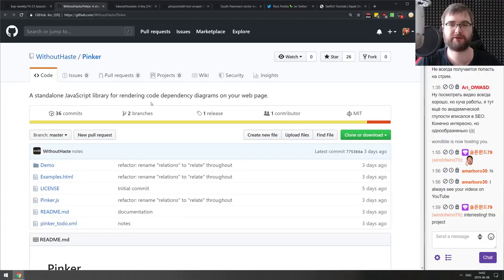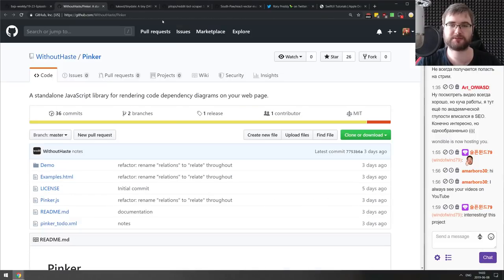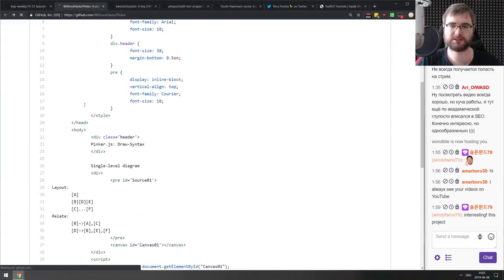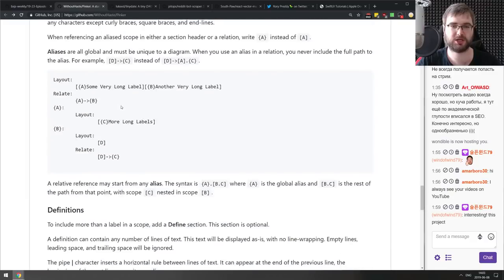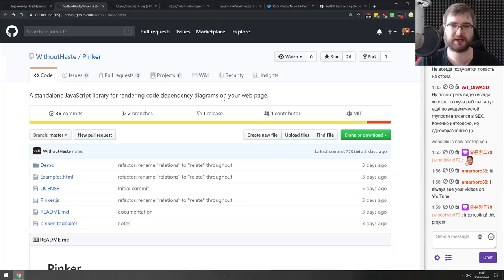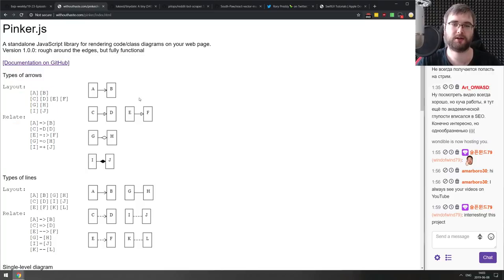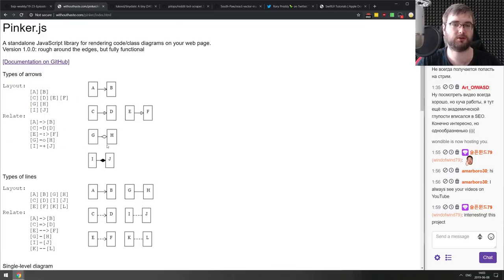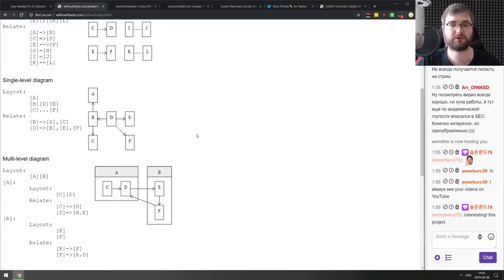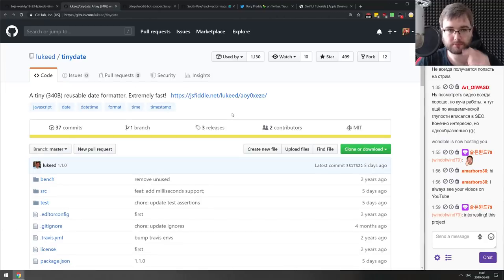Next is Pinker — a standalone JavaScript library for rendering code dependency diagrams on your page. It lets you describe the diagrams and renders them — uses canvas to draw charts and diagrams, and they look quite good based on the examples. If you ever need to draw some diagrams in JavaScript, check this one out.